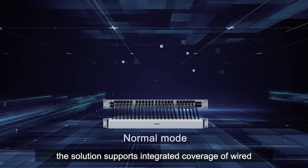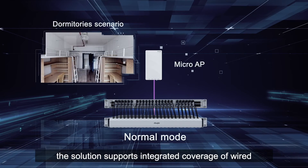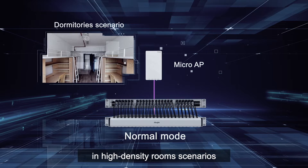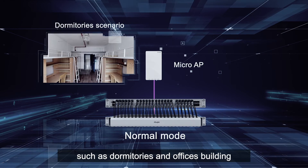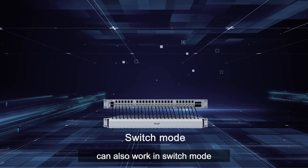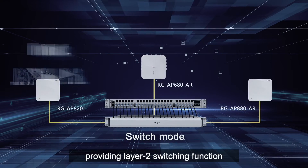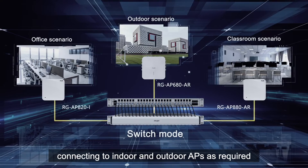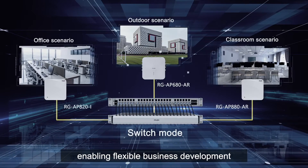In normal mode, the solution supports integrated coverage of wired and wireless networks in high-density room scenarios such as dormitories and office buildings. Optical iShare Master APs can also work in switch mode, providing Layer 2 switching function, connecting to indoor and outdoor APs as required, enabling flexible business development.